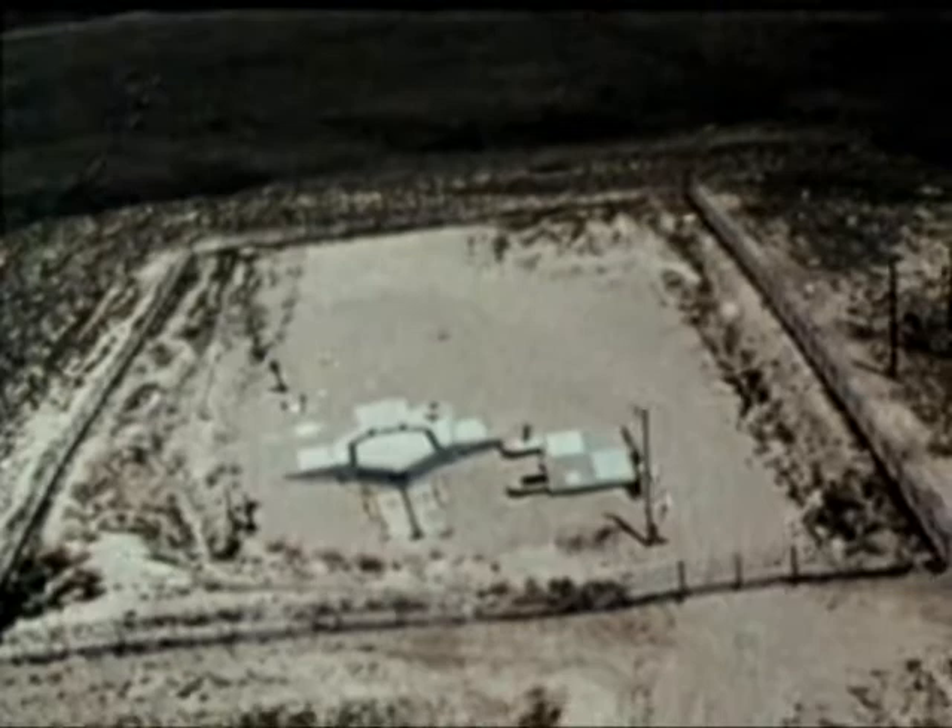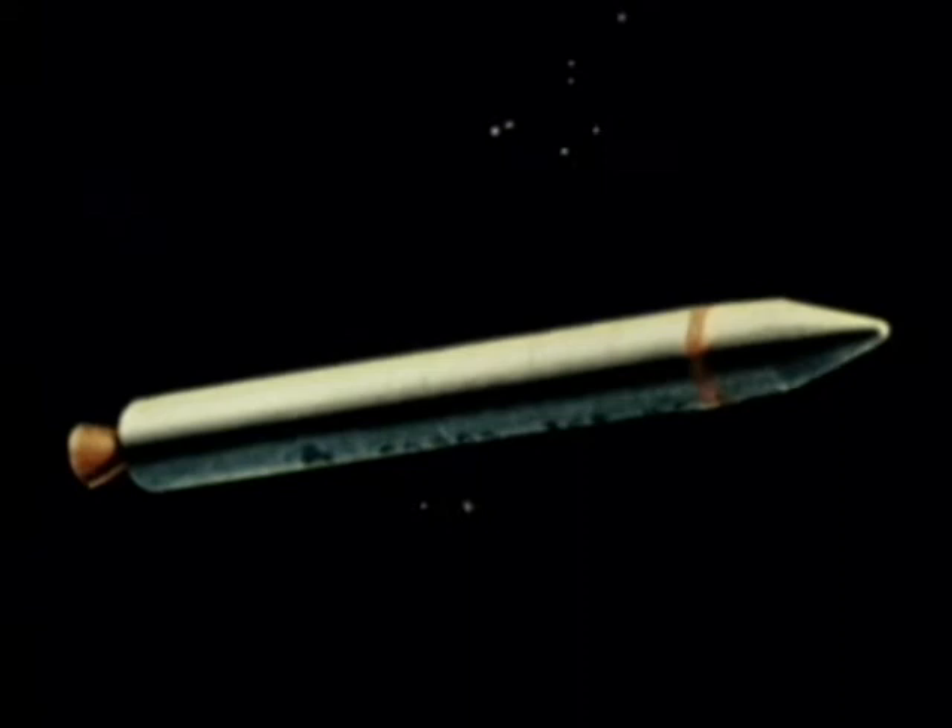To counter this increased threat, the United States is developing the MX, which will enhance the survivability of our land-based ICBM force. The MX carries 10 warheads. Currently, the plan is to place a limited number of MX missiles in Minuteman silos.